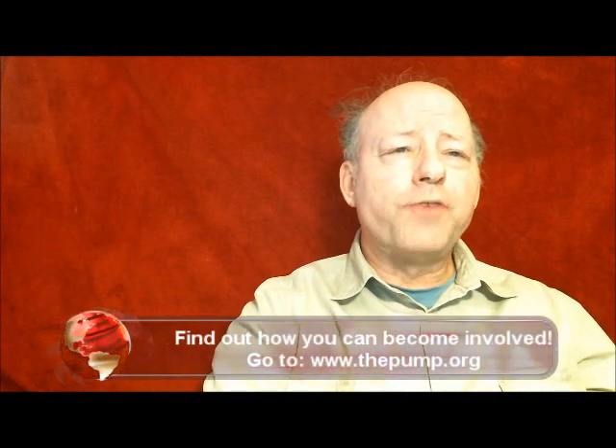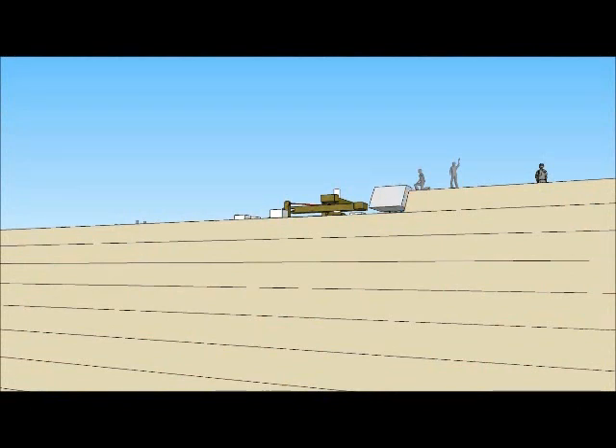The following animation shows a very simplified depiction of what somebody standing on the Giza Plateau would see as they watch the construction process. This is the systematic method that the casing stones were set in place. When the Great Pyramid was built, the casing stones were set in place almost as fast as the depiction you are watching. This process is certainly faster than any method proposed by the science of Egyptology.